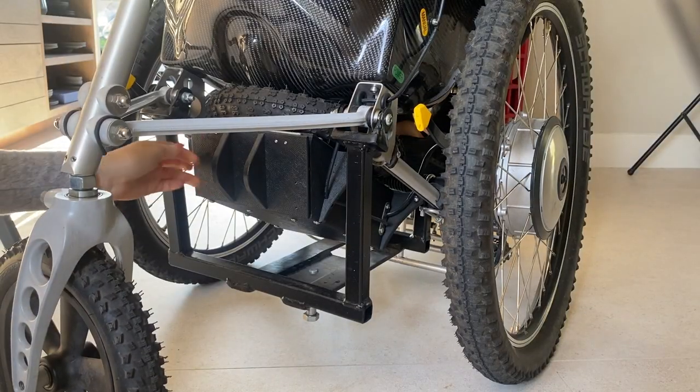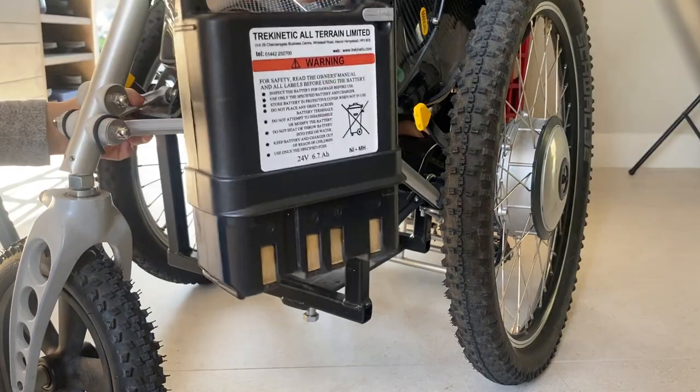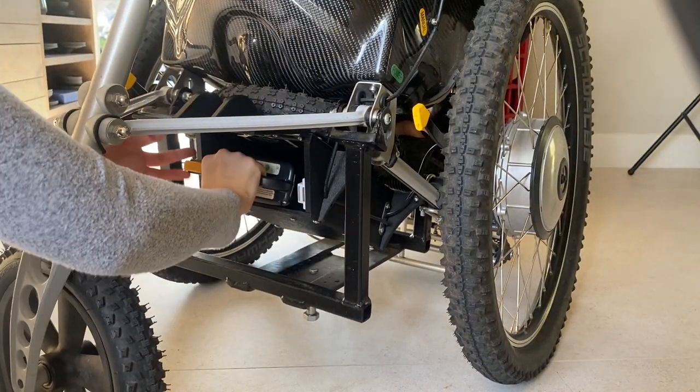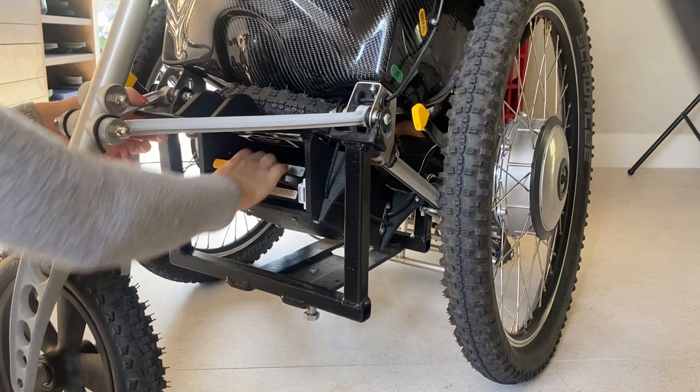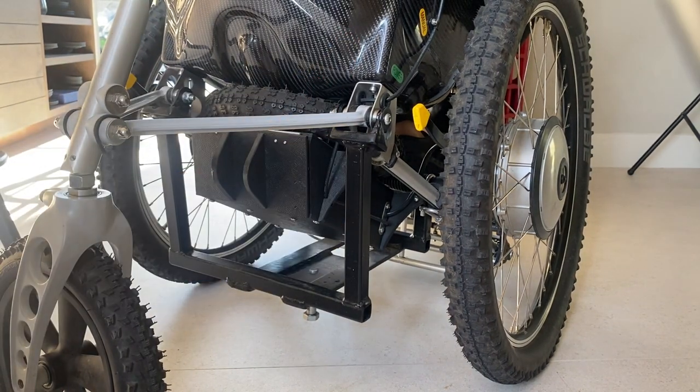The battery lasts up to about eight miles, and it lives in this black box underneath the seat. It's interchangeable so you can have more than one. What I tend to do if I'm going out for a long day is take another battery with me, so if one runs low I can just switch it over.